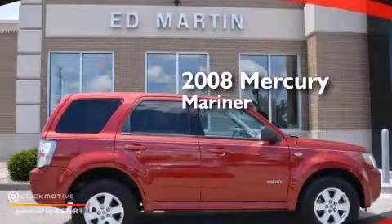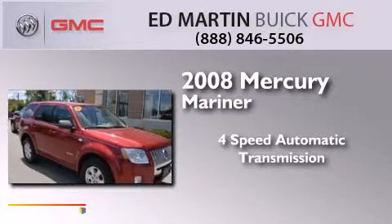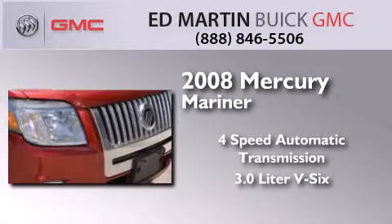This is a 2008 Mercury Mariner. This SUV has a 4-speed automatic transmission and a 3.0-liter V6.